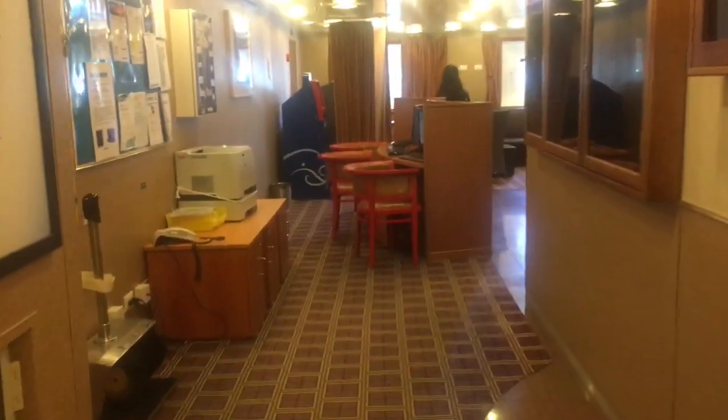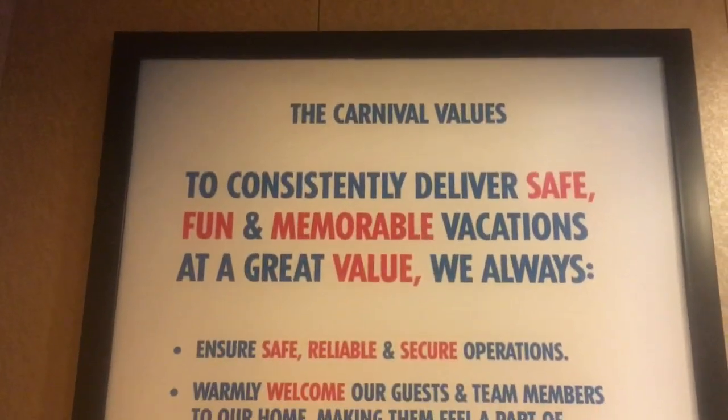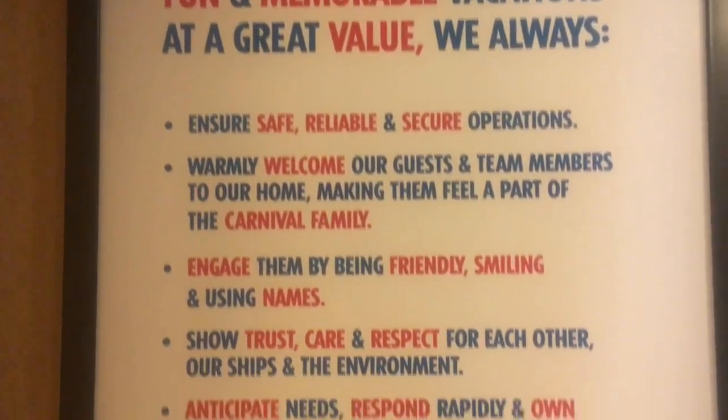So guys, this is the entrance for the internet cafe — if you can see it. The door will tell you the values of the carnival and what their values are.